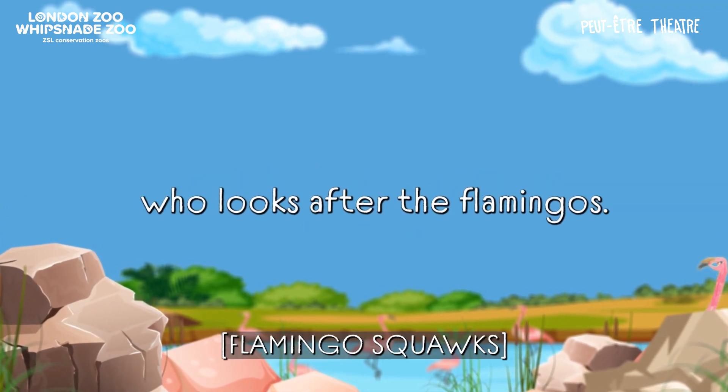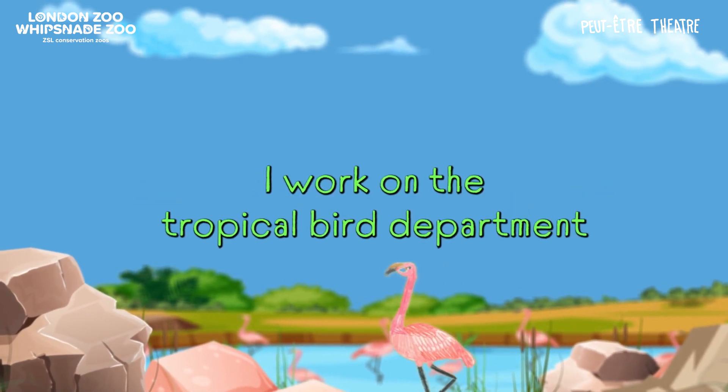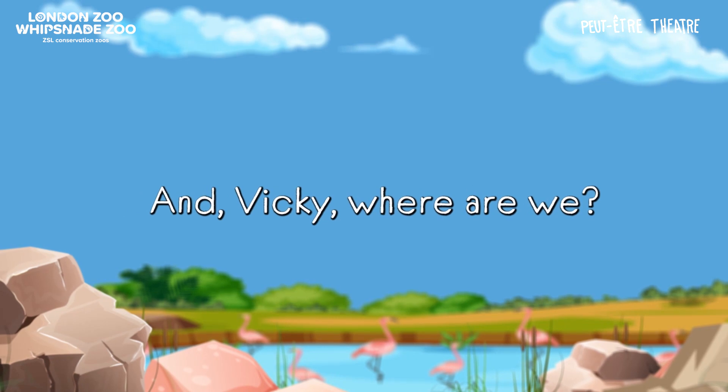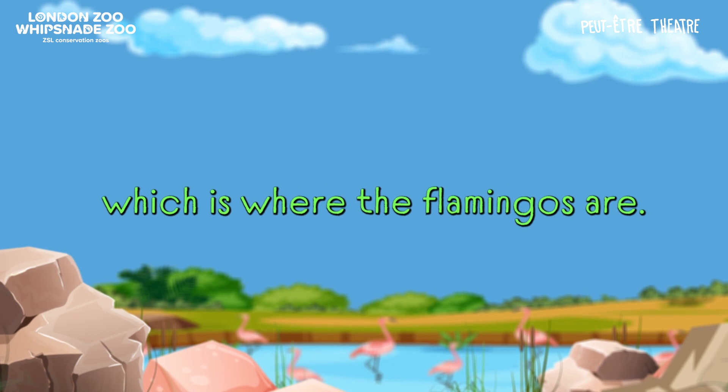I'm here with Vicky who looks after the flamingos. Hi Vicky! Can you introduce yourself? I'm Vicky. I work in the tropical bird department here at ZSL London Zoo and I work with the flamingos. And Vicky, where are we? We're here at the zoo. We're at Free Island Pond, which is where the flamingos are.